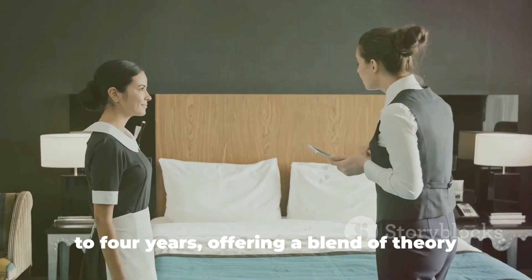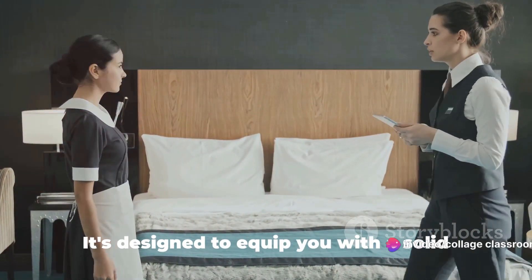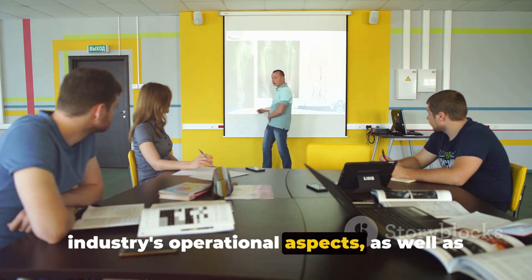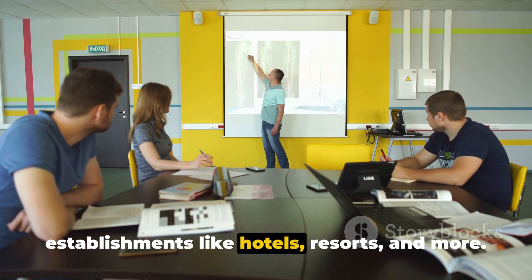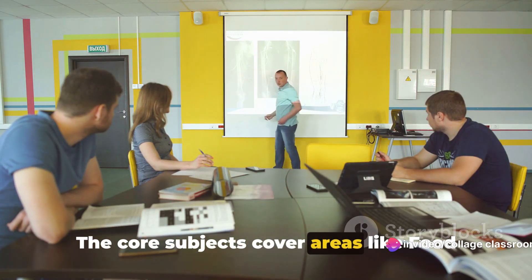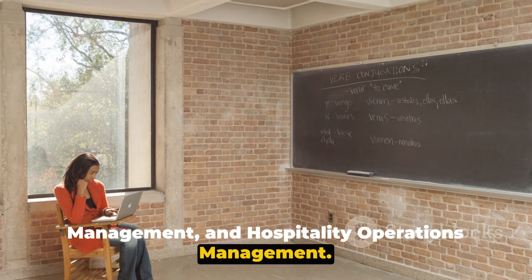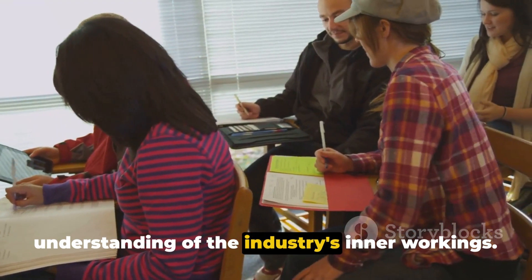This program typically spans over three to four years, offering a blend of theory and practical training. It's designed to equip you with a solid understanding of the hospitality industry's operational aspects, as well as the managerial skills required to run establishments like hotels, resorts, and more. The core subjects cover areas like food and beverage management, rooms division management, and hospitality operations management. These lay the foundation for your understanding of the industry's inner workings.